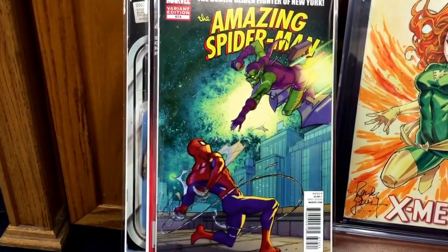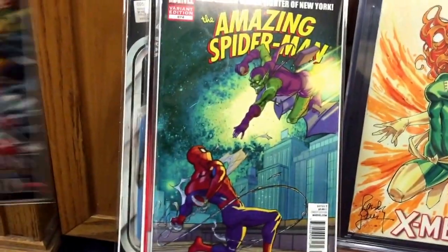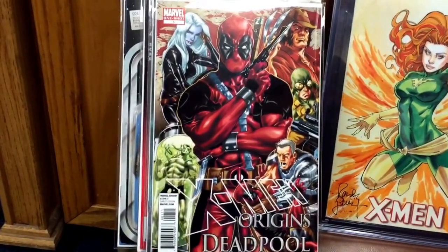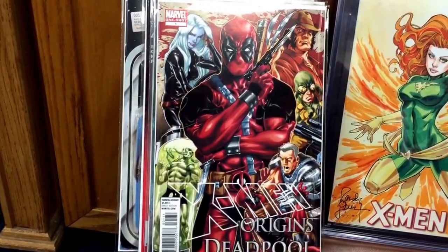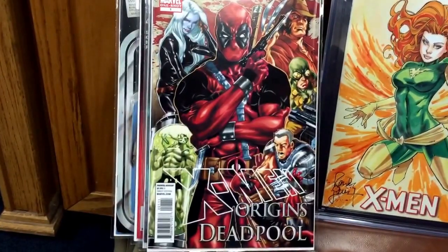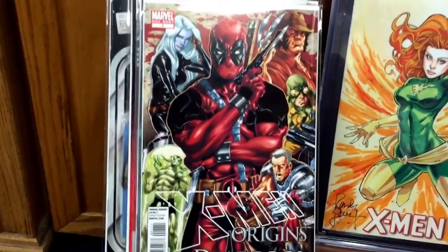Another hot variant I've been looking at for a while that I picked up is X-Men Origins: Deadpool one-shot. Love the cover on this, love the artwork. It's a tough book to find — another book that's pricey in the 40 to 50 dollar range. I got it for about 25 dollars, so I was happy with that.